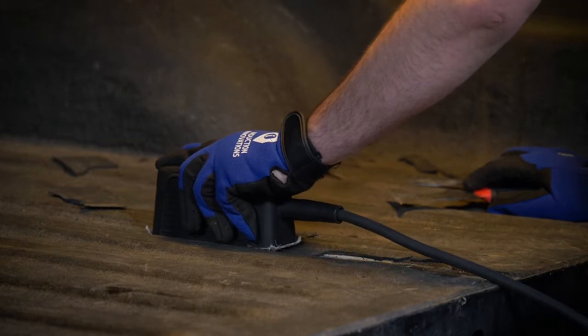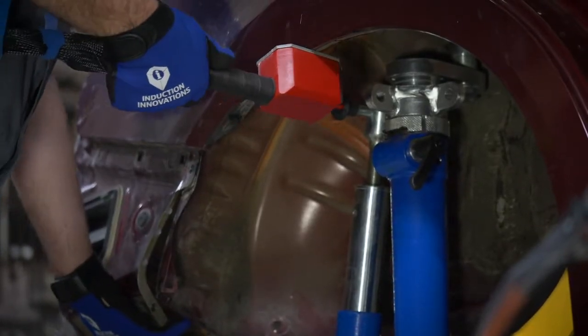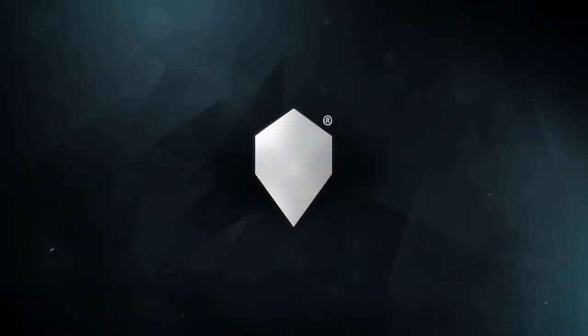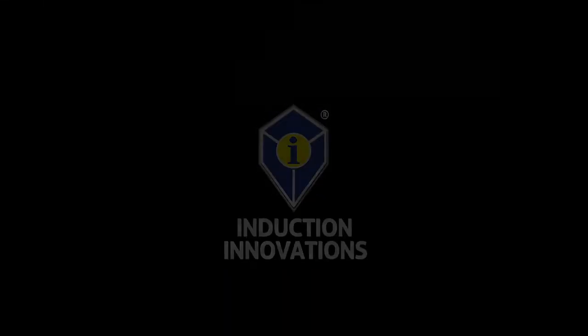Don't wait until you find that your oxy-acetylene torch is empty or that it's across the shop being used. More information can be found at TheInductor.com. Experience invisible heat with Induction Innovations.